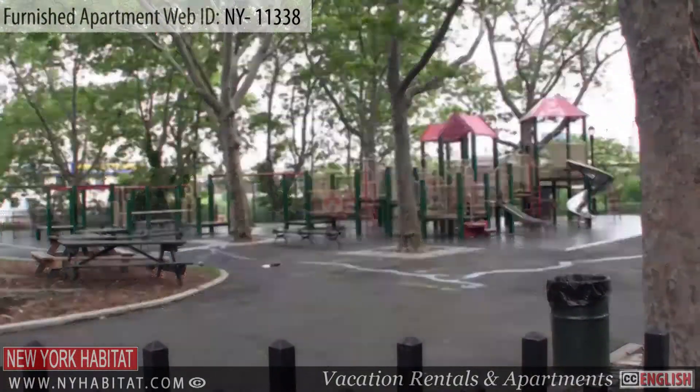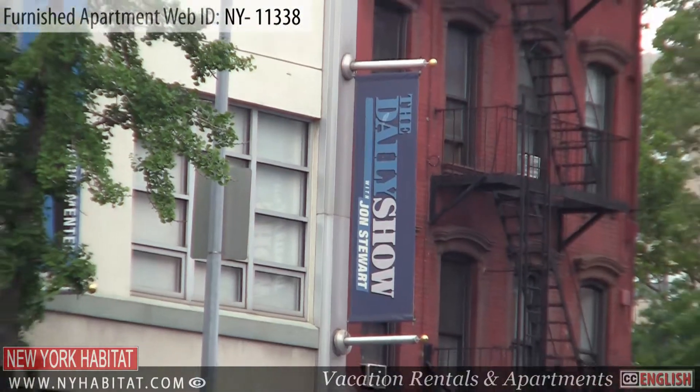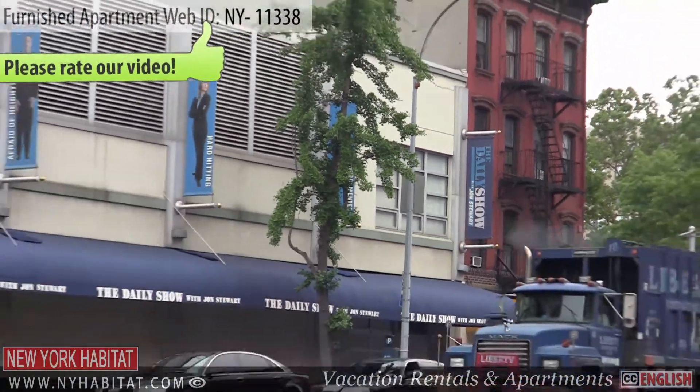While you're at DeWitt Clinton Park, head across the street to see where The Daily Show with Jon Stewart is filmed, every Monday through Thursday.